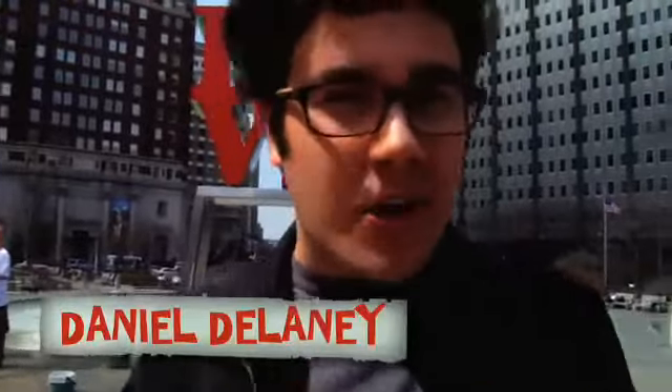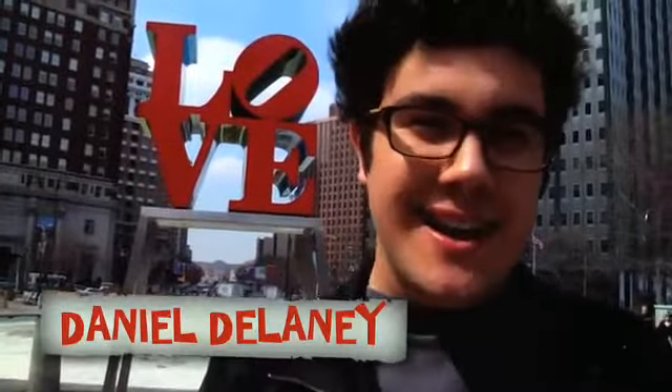Hey, I'm Dan Delaney and I'm traveling the world tasting the best street food around. Today we're headed over to the Community College of Philadelphia to have some of the best Jamaican food the city has to offer. Only on Vendor TV.